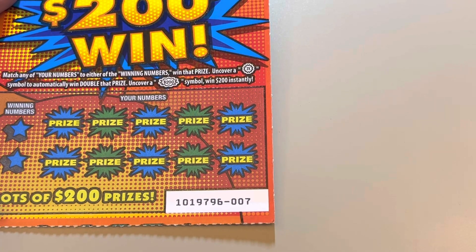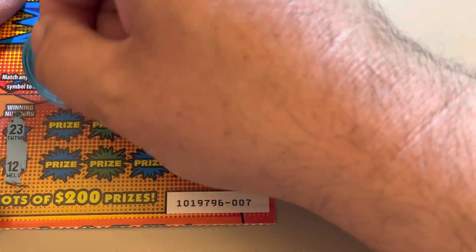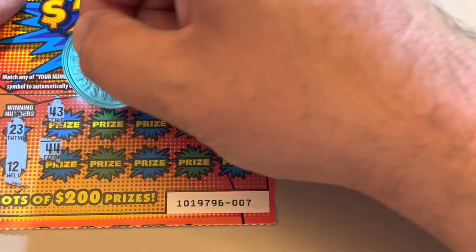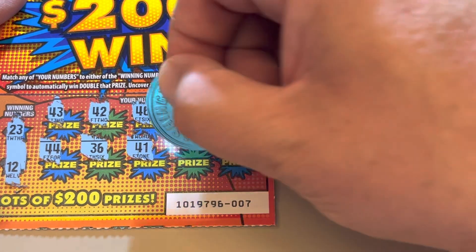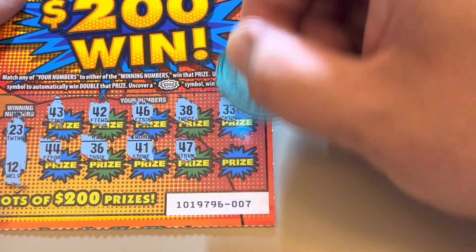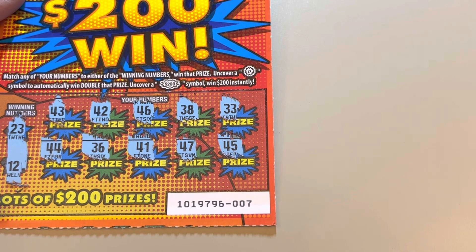Ticket number seven, last ticket from this roll, and then we have three from another roll. Pretty good amount of winners from this roll — ticket numbers two, three, and five had wins. Winning numbers on ticket seven are 23 and 12. Look, it's all 30s and 40s in the prize spots. Crazy.